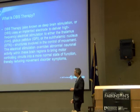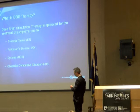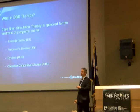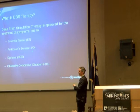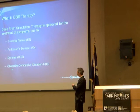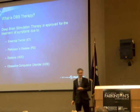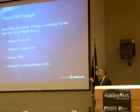DBS is approved for essential tremor and Parkinson's disease. Dystonia and OCD have a special FDA approval called a humanitarian device exemption, meaning these conditions are so rare it's hard to do the same rigorous level of studies. DBS is not nearly as commonly used for those conditions as it is for essential tremor and Parkinson's.